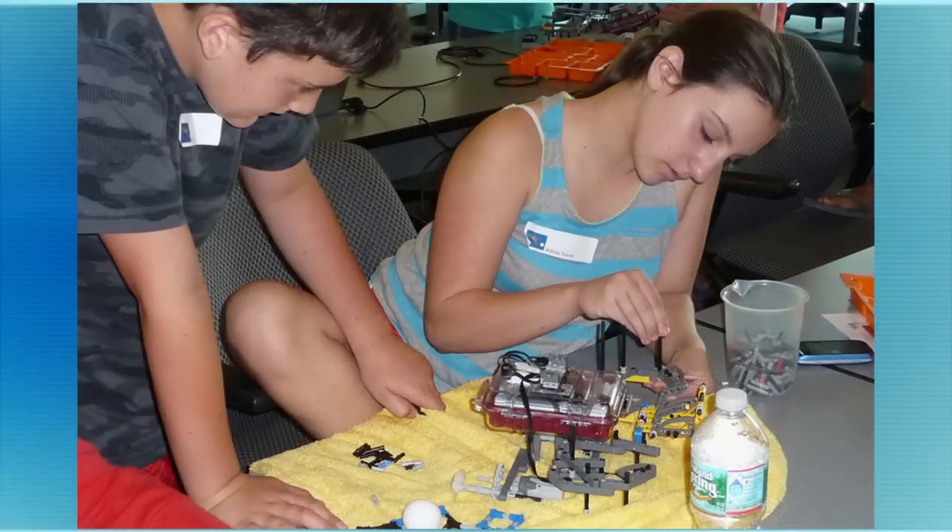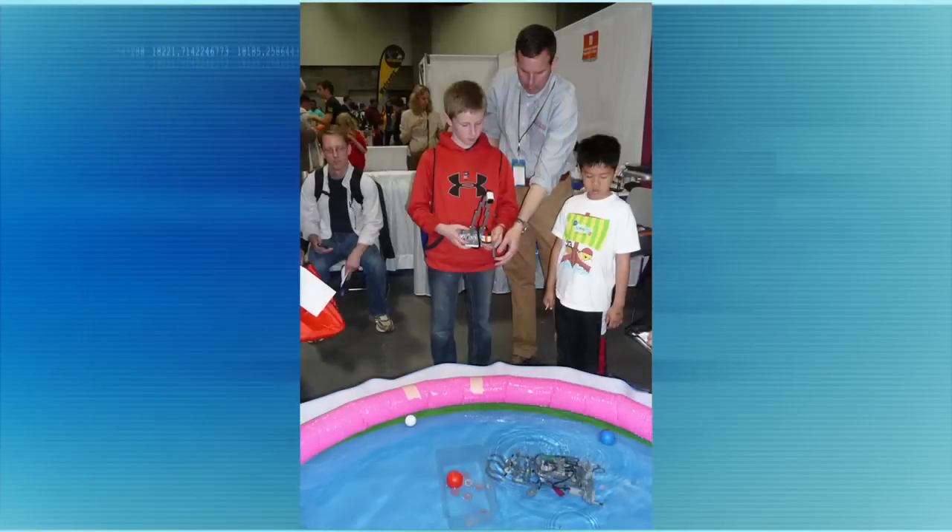Waterbotics is a problem-based curriculum developed at Stevens whose primary goal is to interest and engage students in science, engineering, and computer programming. It's targeted to middle and high school students in both traditional classroom settings and out-of-school learning environments. Teams of students work together — they design, build, program, test, and redesign robots made out of Lego components.